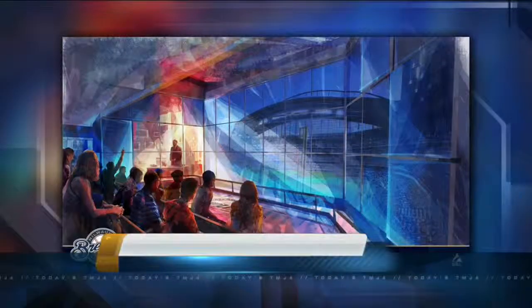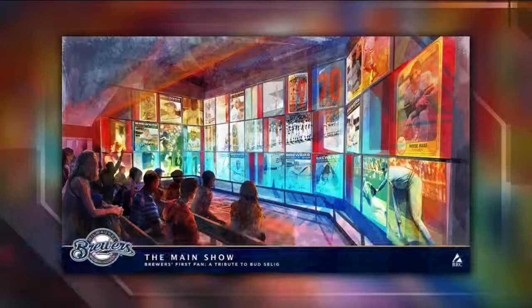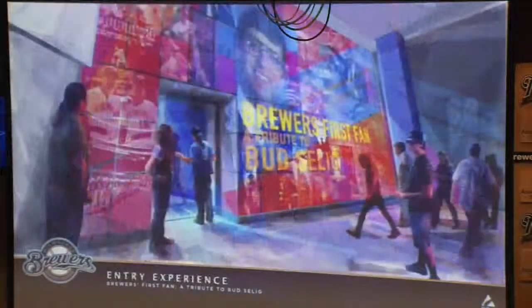The Brewers revealed a few photos of what the free Selig experience will look like. It will also include artifacts from Selig's time as the Brewers' owner, and you can experience a 3D encounter with Selig and a replica of his County Stadium office.